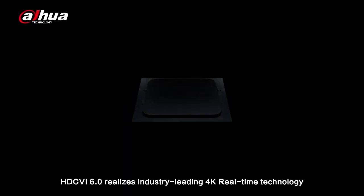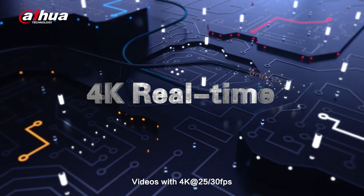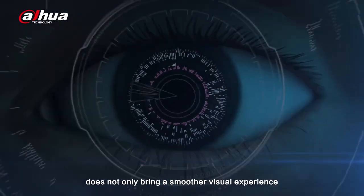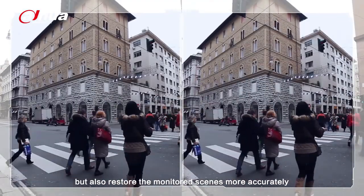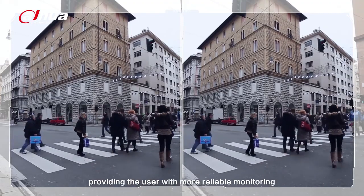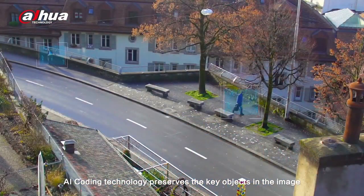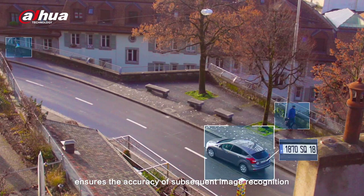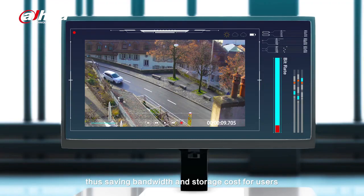HDCVI 6.0 realizes industry-leading 4K real-time technology through Dahua's self-developed chipset. Videos with 4K at 25–30 frames per second not only bring a smoother visual experience, but also restore the monitored scenes more accurately, providing the user with more reliable monitoring. AI coding technology preserves the key objects in the image, ensures the accuracy of subsequent image recognition, and further compresses videos, thus saving bandwidth and storage cost for users.